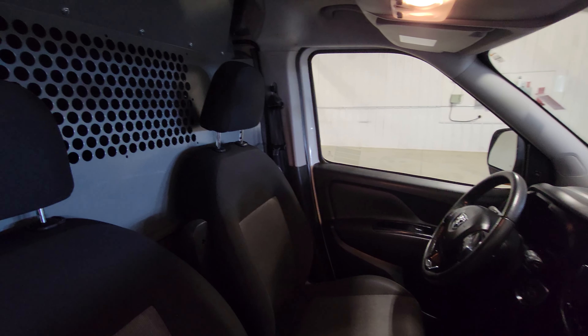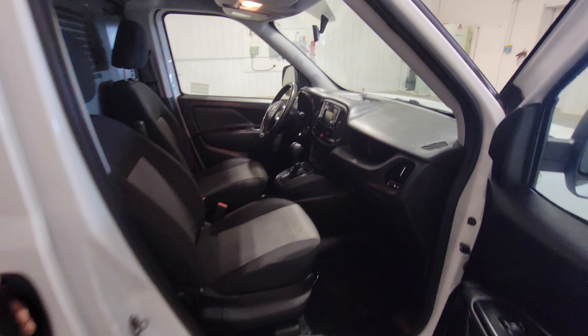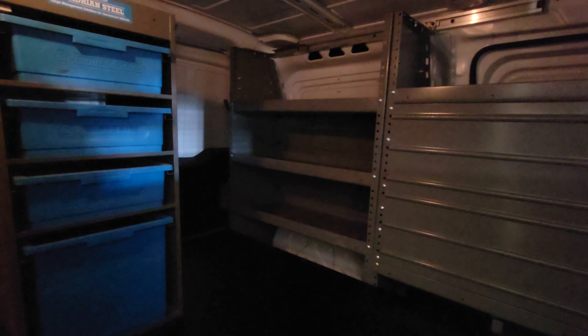Nice clean van. Seats, dash, floor and everything looks like it's in nice shape. It's really nicely outfitted as well — fully decked with the Adrian Steel gear. It's got a nice elevated floor which I'll go through in more detail afterwards.